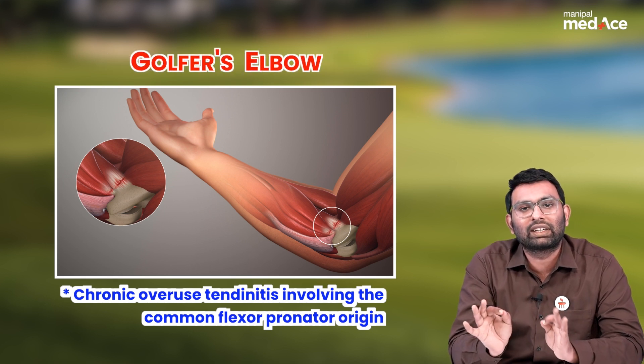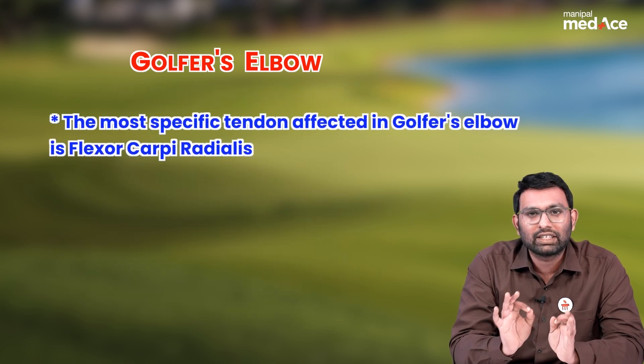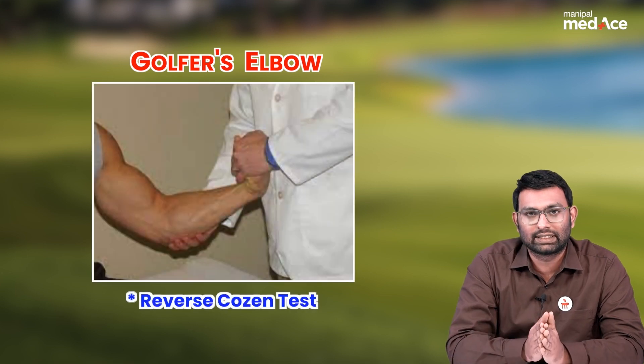The most specific tendon affected in golfer's elbow is flexor carpi radialis, and the test used to diagnose medial epicondylitis is the reverse Cosen's test.